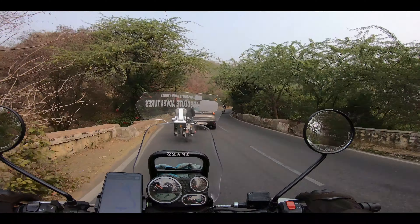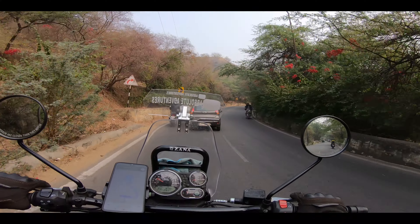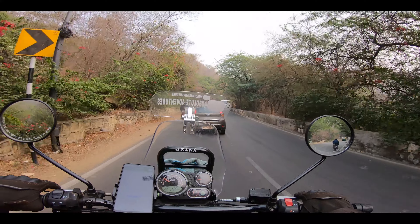Aamir Fort is 13 km distance from Jaipur city center and this is one of the top tourist attractions in Jaipur city.